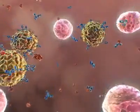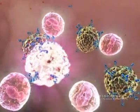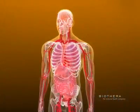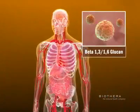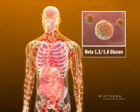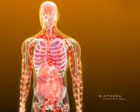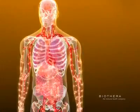Innate immune cells like neutrophils are the body's primary response to foreign challenges. Biothera manufactures and markets patented beta-glucan ingredients that significantly enhance the immune system. Applications include functional foods, nutritional supplements, cosmetics, and animal nutrition.